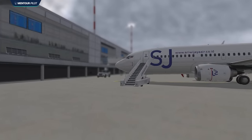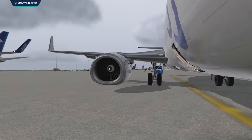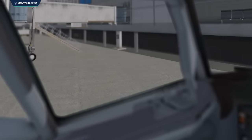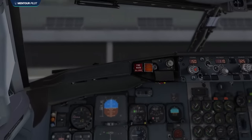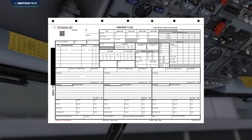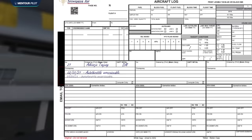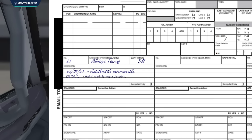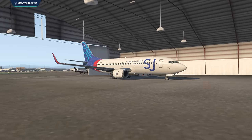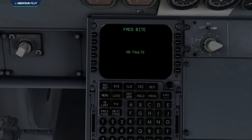Once the pilots had finished reviewing their planning documentation, they briefed their four cabin crew members and walked out to the aircraft to start pre-flight procedures. The first officer performed the walk-around while the captain went straight to the cockpit to verify the technical status and start setting up the aircraft. When he looked through the tech log, the aircraft looked perfectly fine — but if he had looked further back, he would have seen that during the previous week the autothrottle system had been reported as unserviceable on two different occasions.